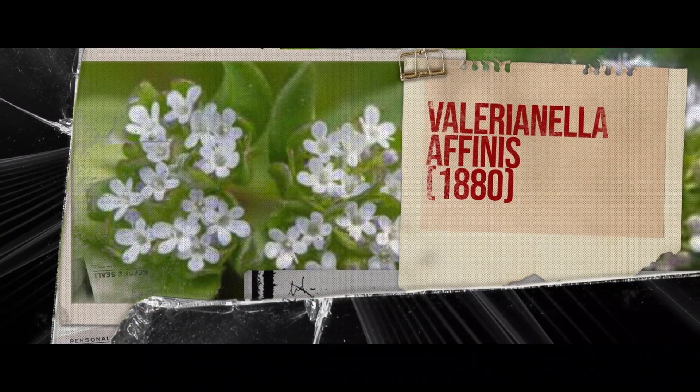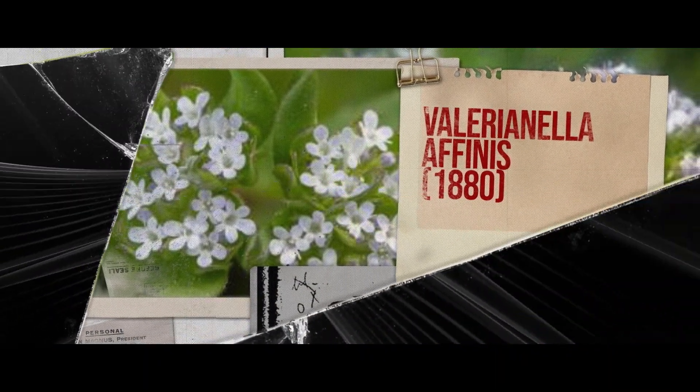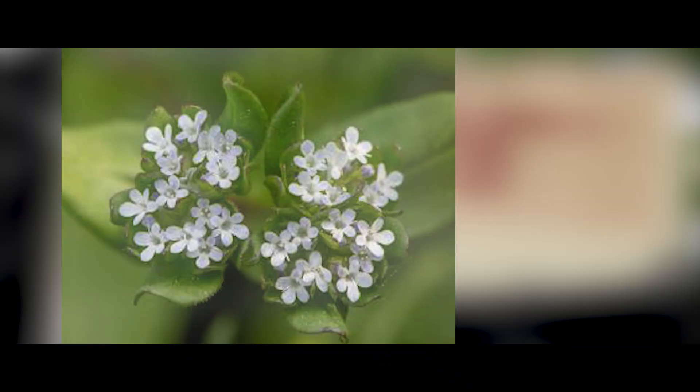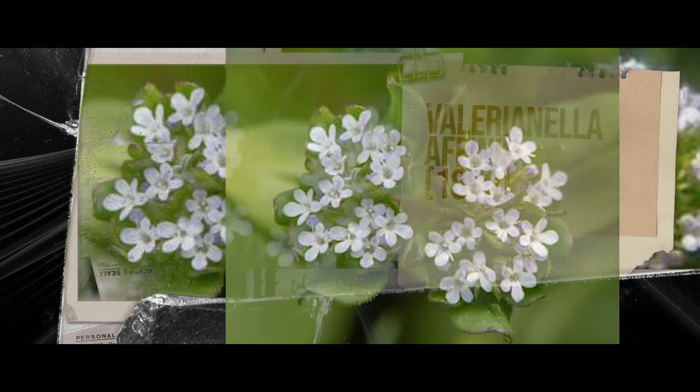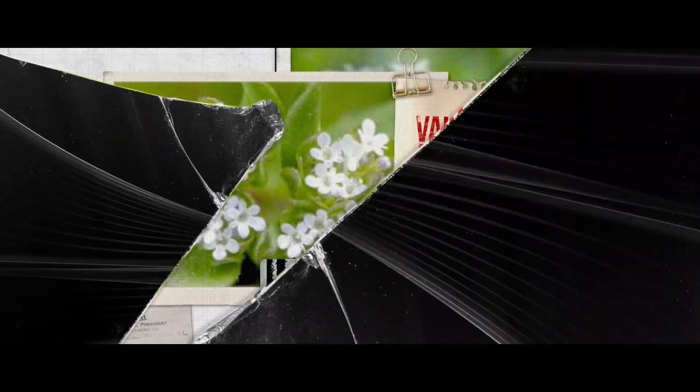Next, we have the Balaerina Extinctia, formerly known as Balaerinella Avinus. It was endemic to Socotra, Yemen, and it went extinct in the year 1880.